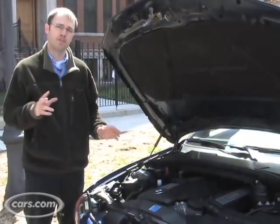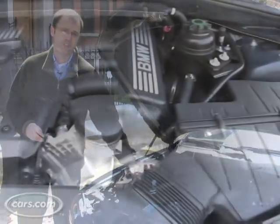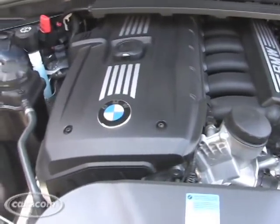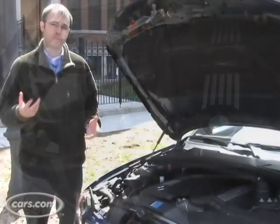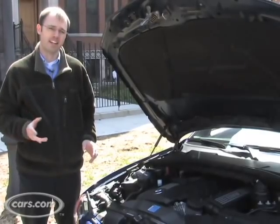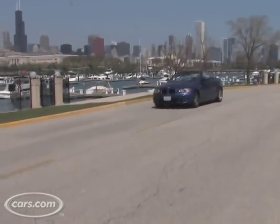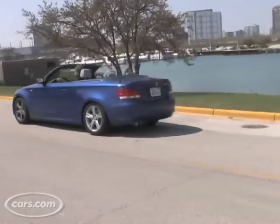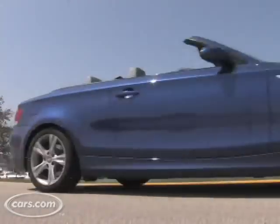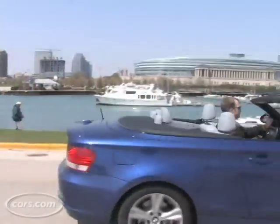The 1 Series is available with two inline six cylinder engines. There's the 230 horsepower version you see here in the 128i, and there's also a twin turbo one that makes 300 horsepower in the 135i. That car is covered in a separate video, but the 230 horsepower engine feels plenty strong in a car of this size, and with its rear wheel drive architecture it gives the car a nice, natural balanced feel when you're driving it.